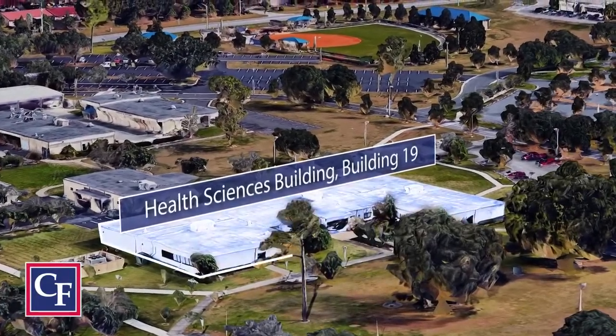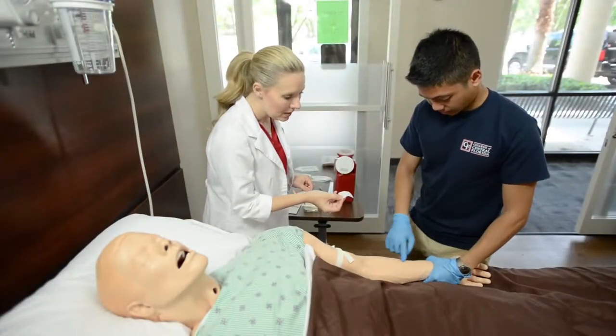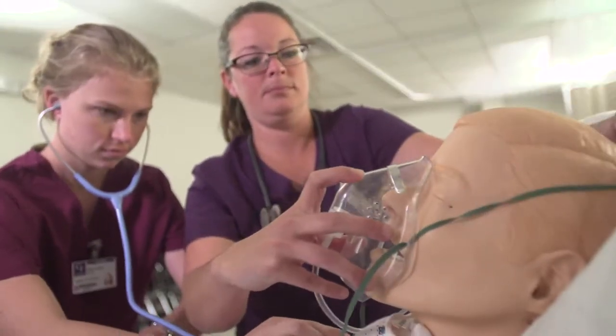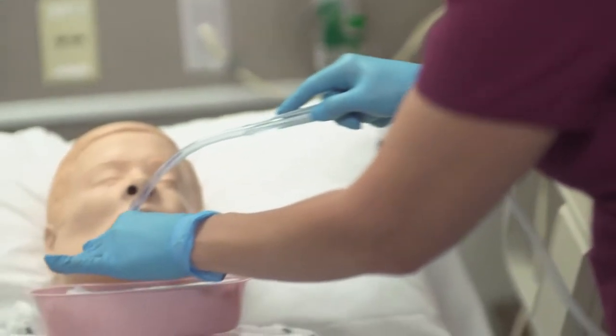Our Health Sciences building houses our state-of-the-art simulation center that features nine high-fidelity mannequins that provide students the opportunity to learn, test, and master essential skills in a controlled environment under the observation of qualified professionals.